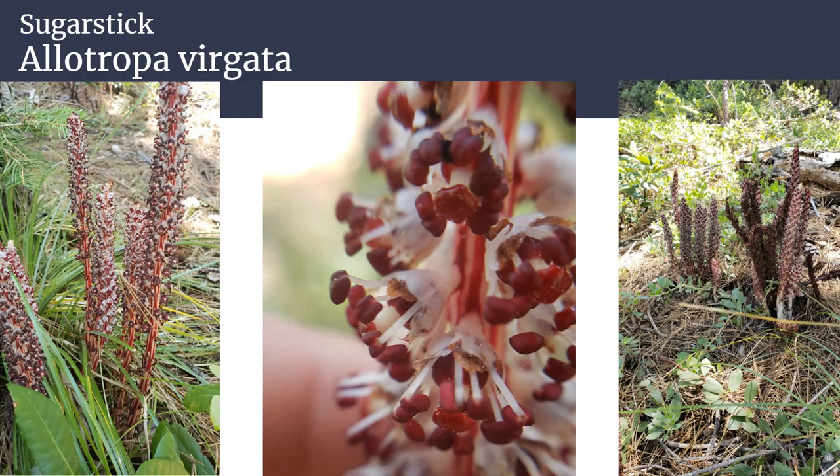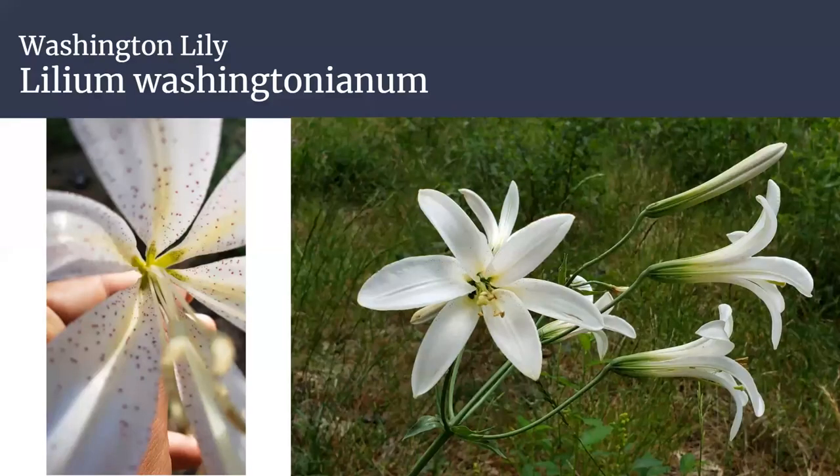Here's the other dry-land lily in our area, occurring a little higher up than the Humboldt lily. It's also white — Lilium washingtonianum, the Washington lily. So if you find a lily growing in a dry area, it's one of two: Humboldt lily or Washington lily. When it blooms and you see the flower color, you should be able to tell the difference between the two.